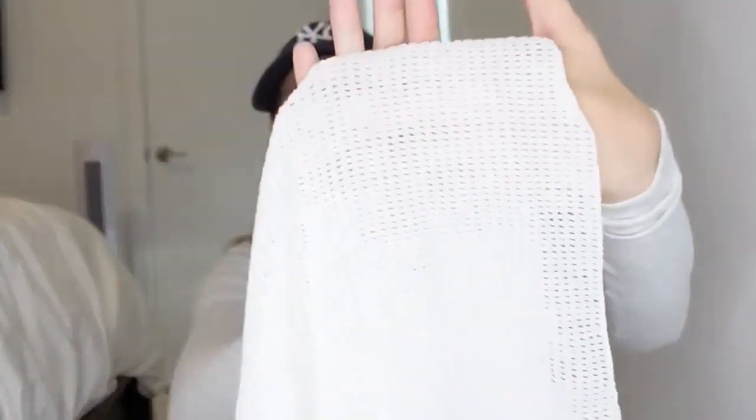I also got this little cover-up, but it looks so much cuter in the picture. Now that I'm looking at it, it literally looks like I just cut a jersey in half. It's this waffle material — it looks cute on and it's really soft, but it's just not the vibe I was going for.